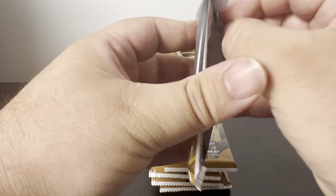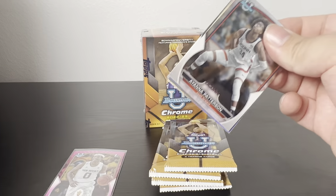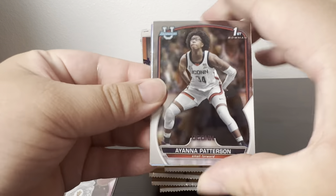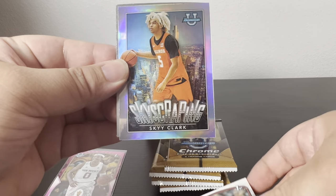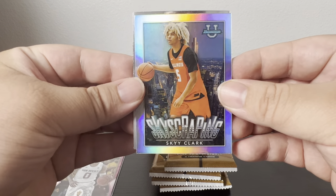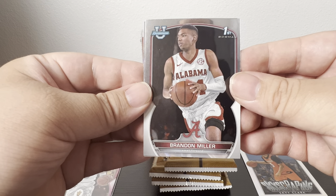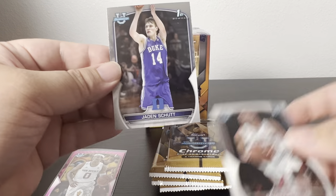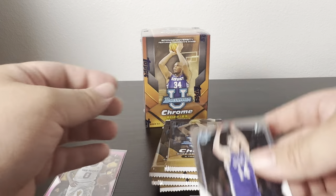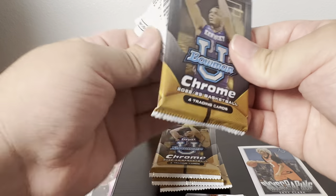Second pack: I got Aionia Patterson, Sky Clark, Brandon Miller — I believe he went to the Hornets — and then Jaden Ivey. Like I said, I didn't watch the draft but I remember some of the names getting picked.